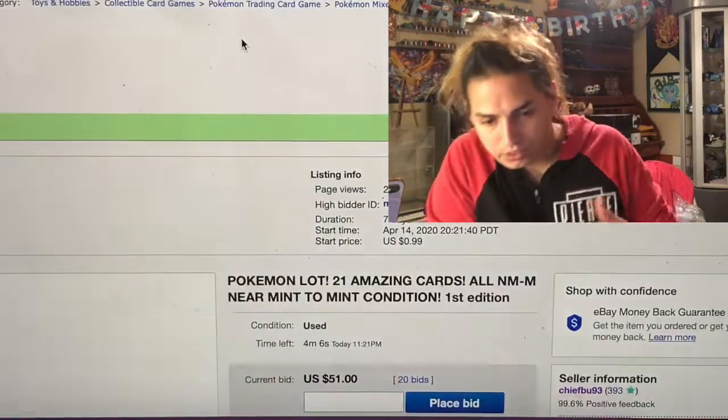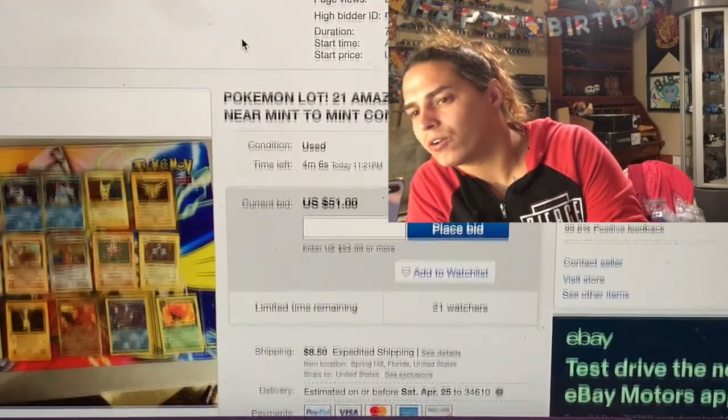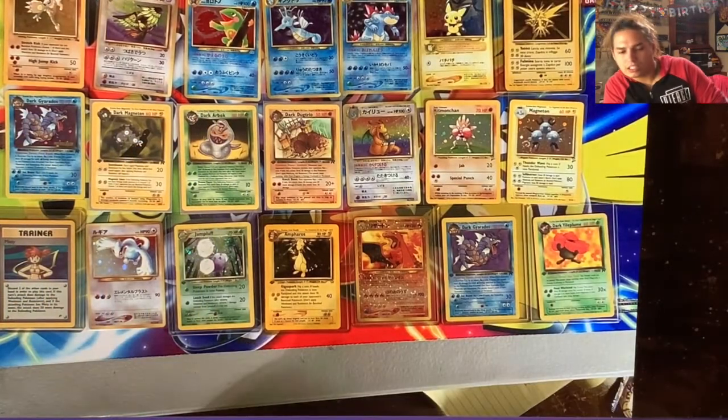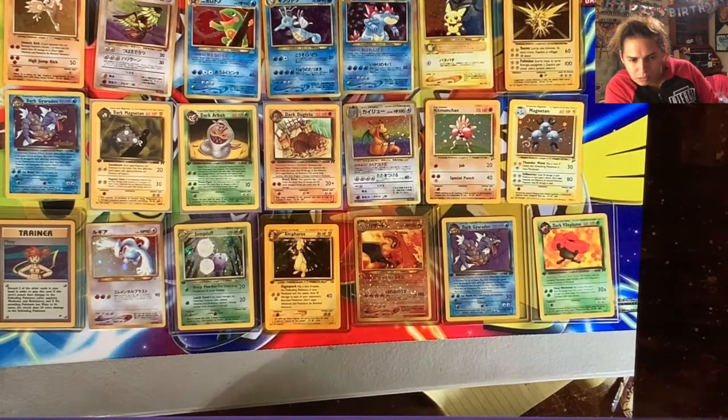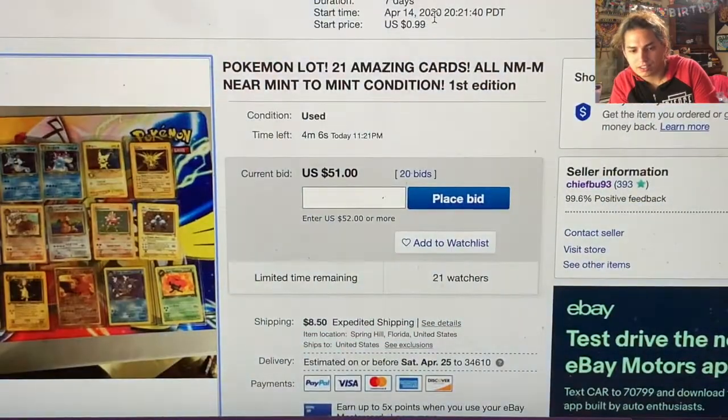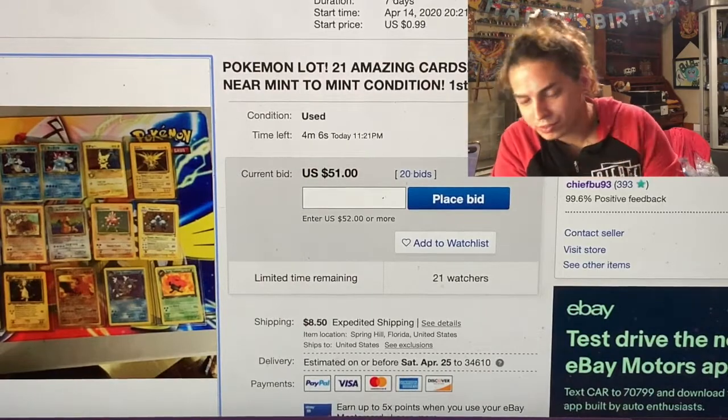This next one is a Pokemon lot of 21 amazing cards, all near mint to mint condition. We got Hitmontop, Thorn, Pidgeot, Politoed, Kingdra, Feraligatr, Pichu, a Zapdos which is German or something, Magneton, Hitmonchan Base Set, first edition Dark Dugtrio, Dark Magneton, Dark Arbok - a bunch of first edition holos. And pharaohs from Neo and the Jungle club - you see the Lugia, the Charizard. That's a hot little lot. At $51 with four minutes left.